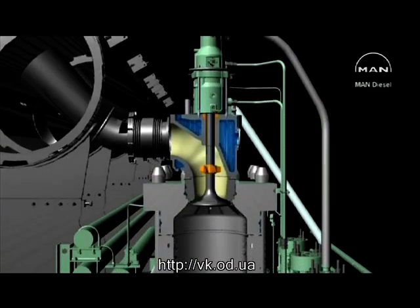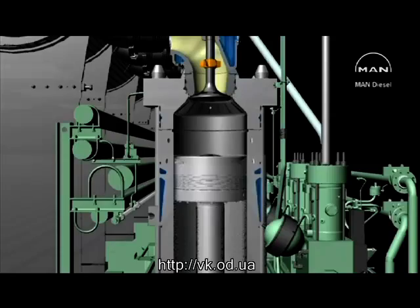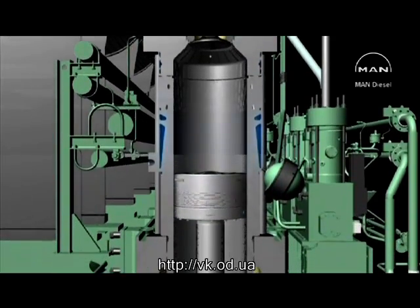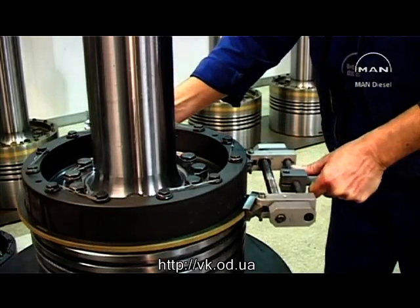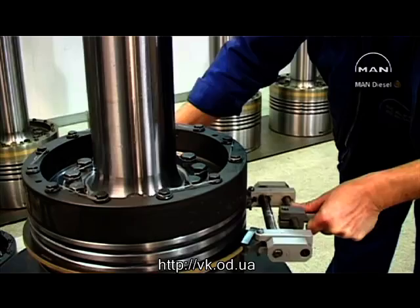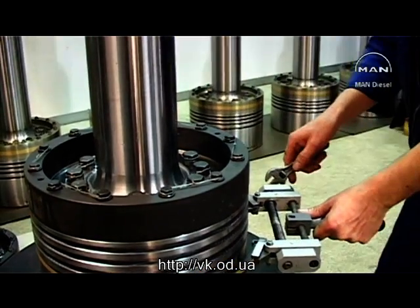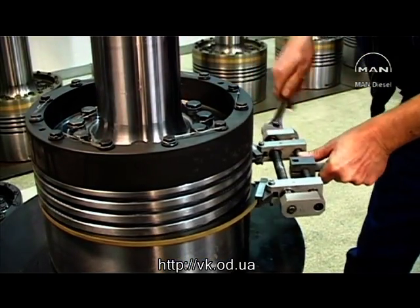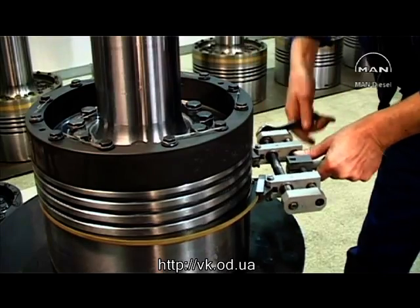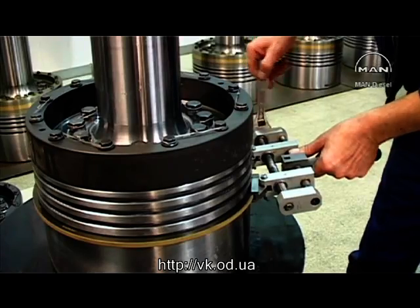Powerful forces are at work in a big marine engine, and accordingly the engine parts are of major dimensions. To provide sealing against the high pressures, the piston is fitted with piston rings. The rings are fitted by means of a special tool which evenly distributes a bending moment to the rings, thus preventing the danger of permanent deformation.